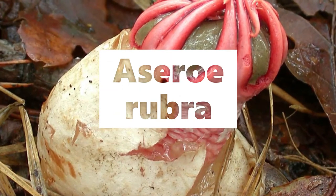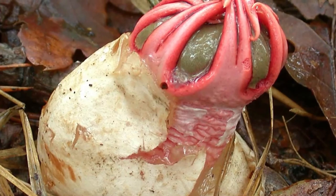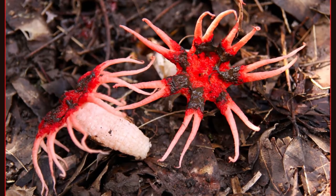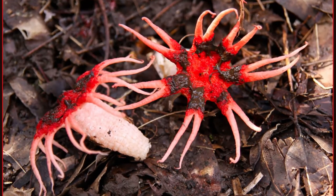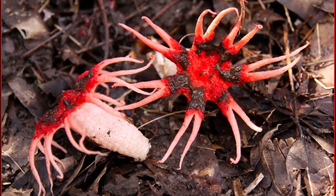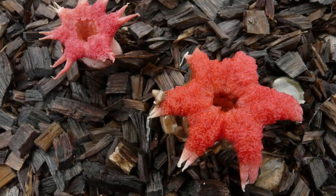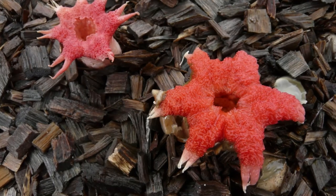Aseroe rubra. This mushroom species goes by many names like anemone stinkhorn, sea anemone fungus, and starfish fungus, due to its sheer resemblance with starfish and sea anemone. These mushrooms can grow to just under 4 inches tall. They are commonly found in Australia and grow on mulches and grassy areas, where they attract flies to spread their spores.